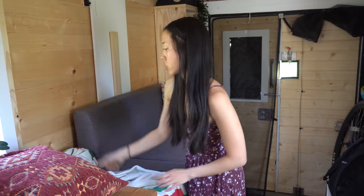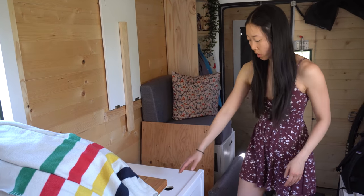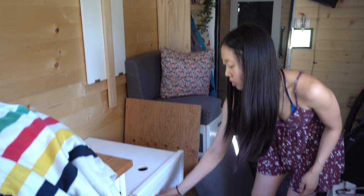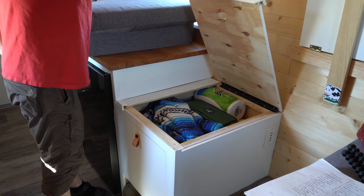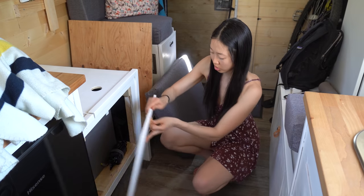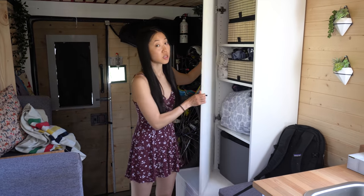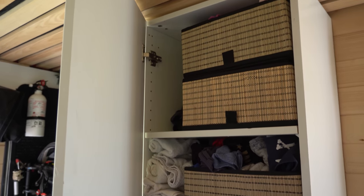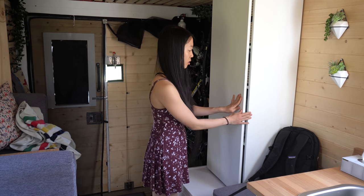We've got some extra storage underneath this couch. If I just remove some of these cushions, we've got a massive amount of storage underneath our seats. This also opens up like this — we've got a whole monitor stored underneath here for editing, a monitor arm, and yeah it's just a ton of storage that we were very grateful for. On this side of the house we've got our wardrobe, which is the other piece of our upper cabinet, and magically we fit all of our clothes in here.